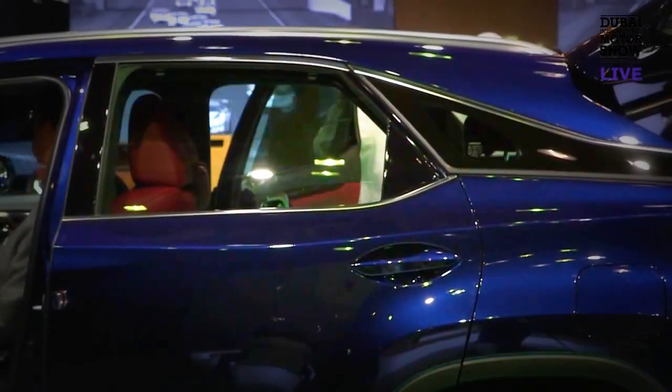Sales for us are good. We're going to post a record year in the UAE this year, and globally for Lexus will also post a record year of sales.